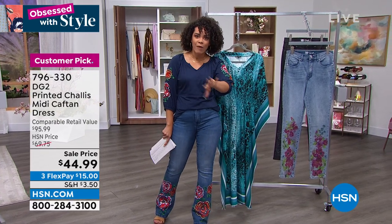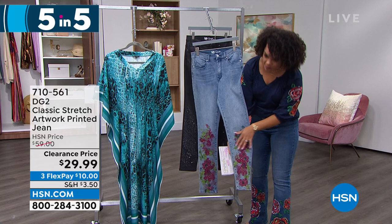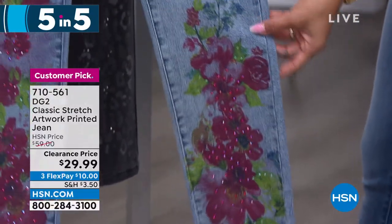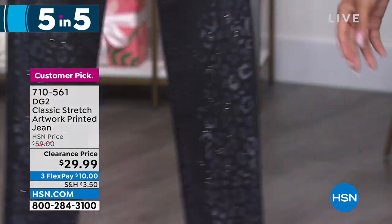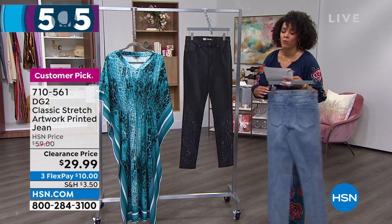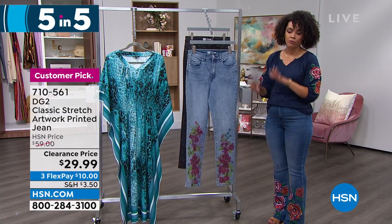We're going into some really great items — 50% off, it's our five and five. First up is this classic stretch artwork-printed jean. This is embroidered with a beautiful glimmer of colorful rhinestones. Clearance price under $30. We have it in mid-tone floral and also in black animal print. Sizes 2 to 16, and 16 to 24 women, with average, petite, and tall inseams. A nice straight leg pant — item number 710-561, a customer pick with 4.5 stars and over 100 reviews.